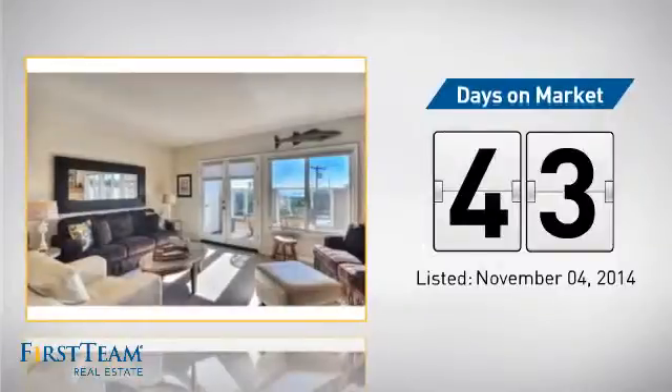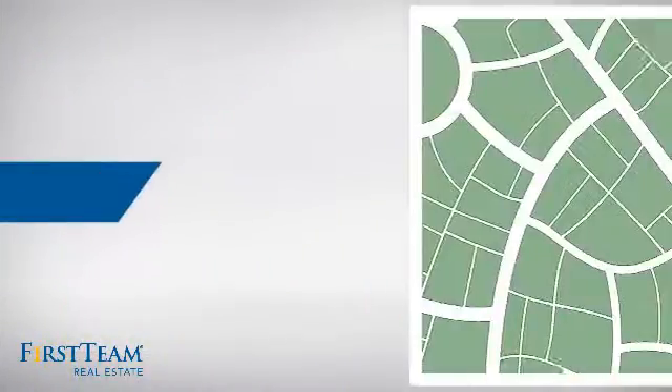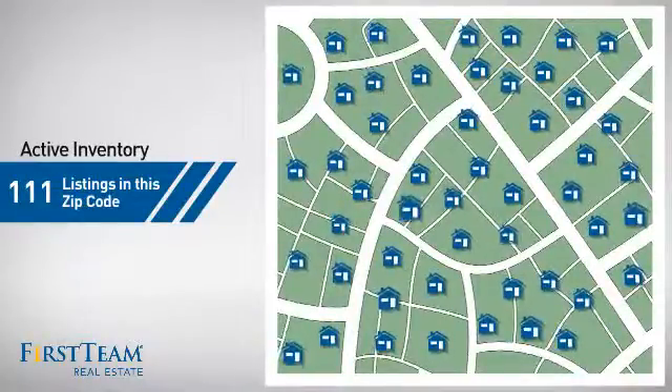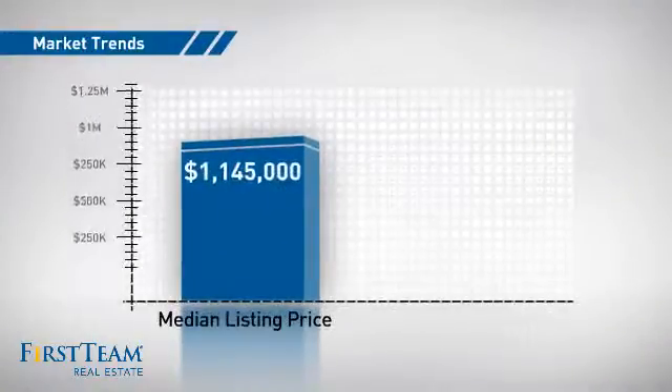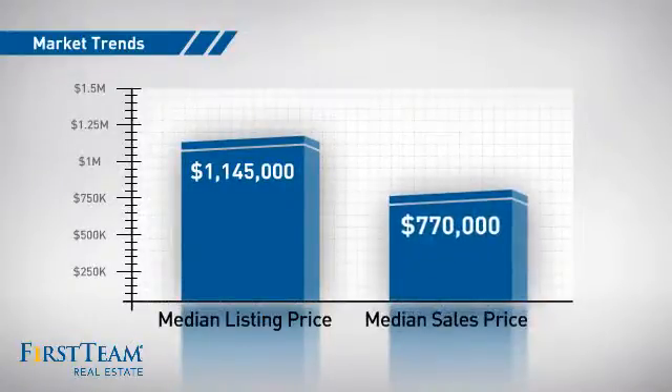It's been on the market since November. Wondering how it stacks up against the competition? There are now just over 110 homes on the market within this zip code, with a median list price of just over $1.1 million and a median sale price of just under $800,000.